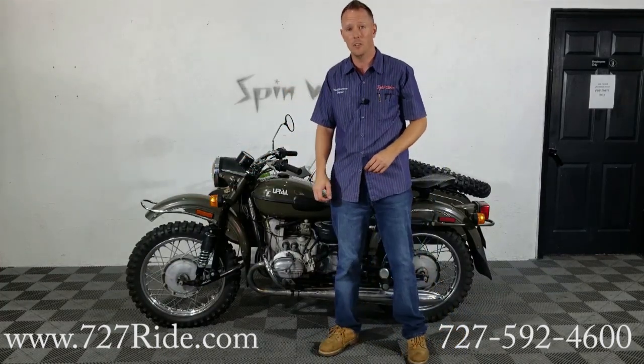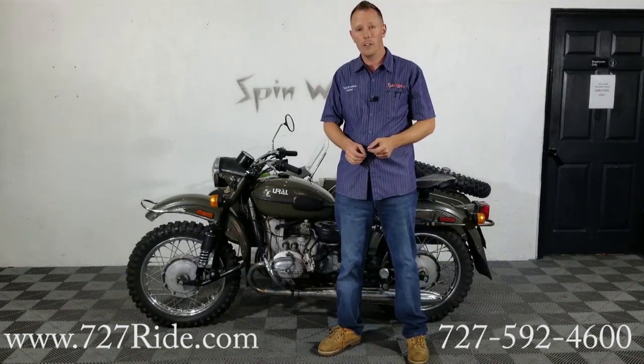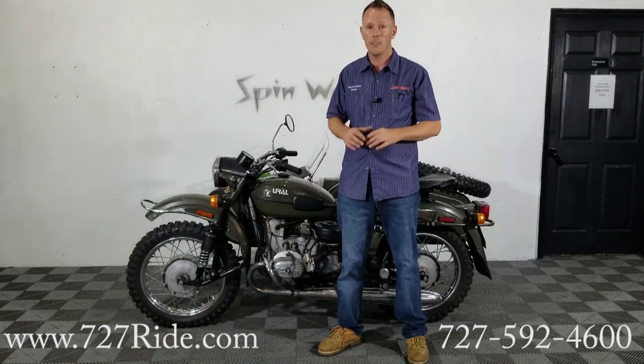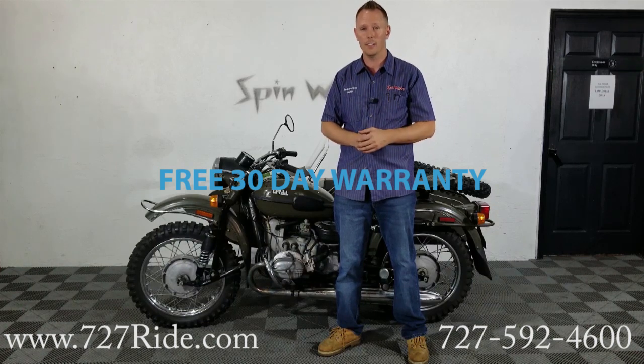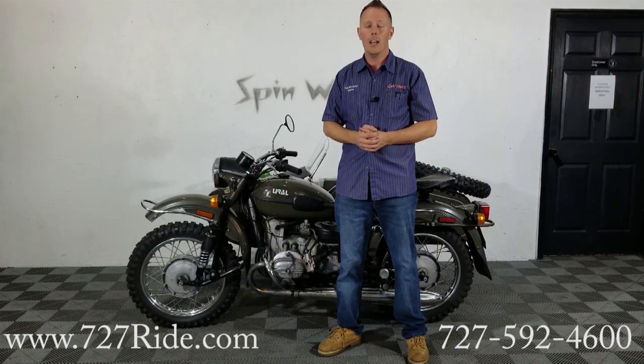Not bad for a 1997 — that's beautiful. Again guys, if you're looking to get into a piece of history, what better way to do it than on a vintage-looking sidecar? This is the Ural, it's a '97, super super low mileage. If you guys have any questions, the number's on the screen and website's on the other side. If you want to reach out, talk to Drew or myself — we'll be happy to help you out. Thank you for watching, God bless and ride safe.